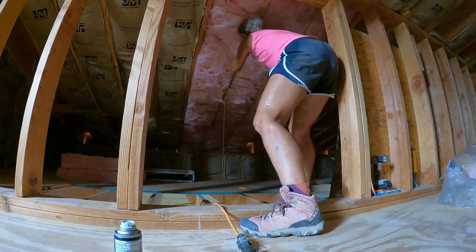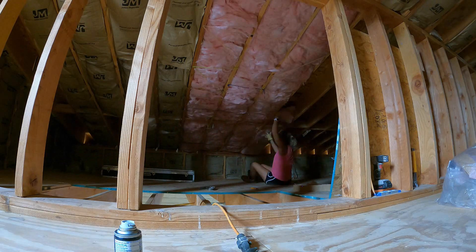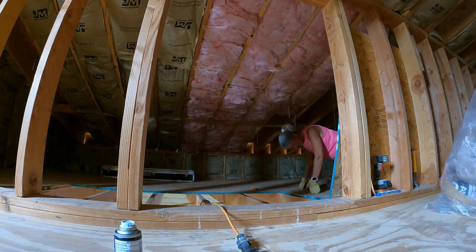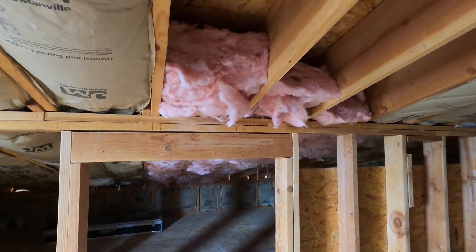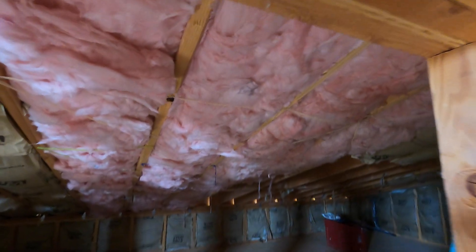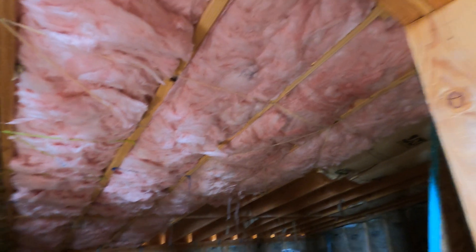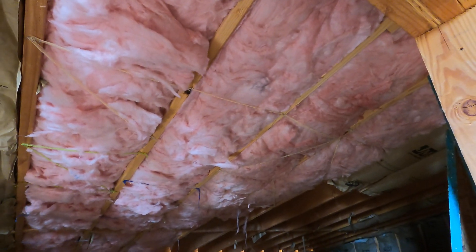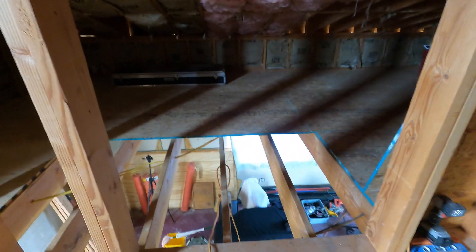Don't judge me too harshly on my attire — it was hot up there. I would rather be a little bit itchy than feeling like I'm baking in long sleeves and pants, and in the past it just washes off. Well, that is it on the insulation. I took the mask off — I am sweating like crazy. That unfaced rolled stuff, I think I prefer it in little batts. I am done for now. I'm crawling down from here. It is hot up here compared to below and outside.